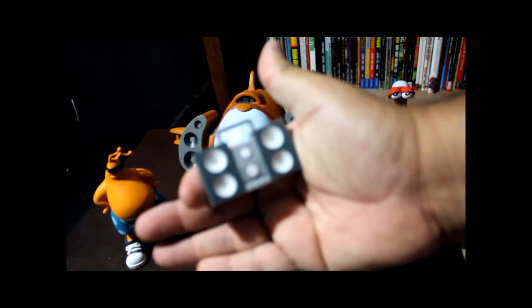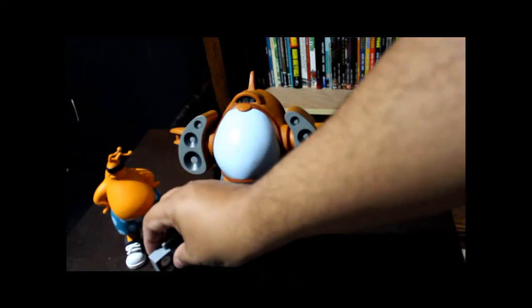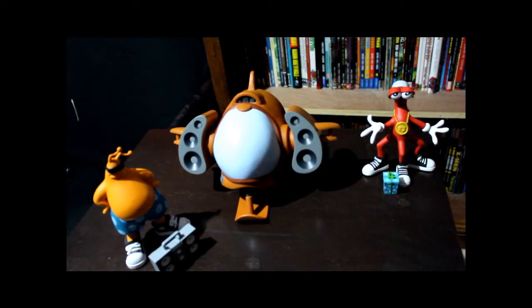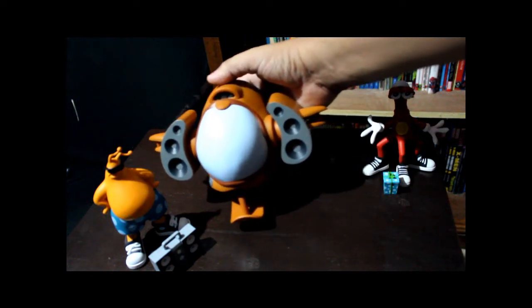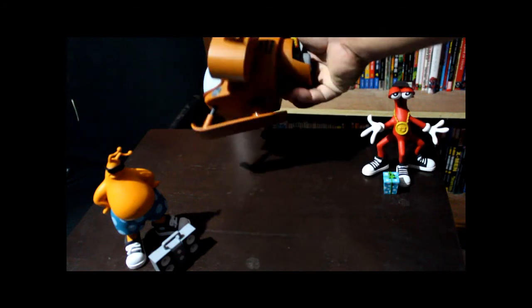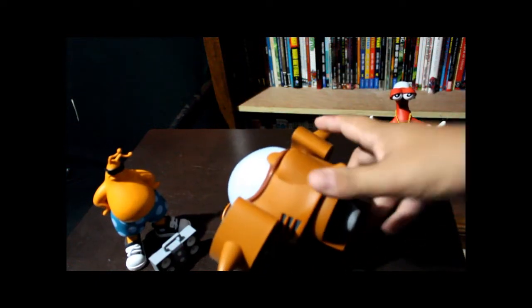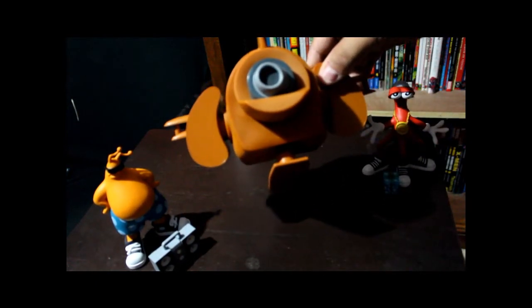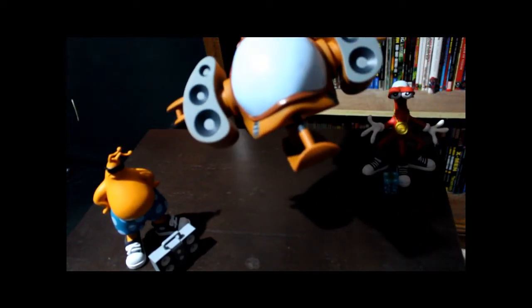Earl comes with a little boombox, which I think is just so cool — you can put that with him too. Then of course there's the rocket ship. I don't really know if this rocket ship is to scale because it looks like it barely fits Earl. But somehow ToeJam & Earl manage to stuff themselves in the rocket ship, and maybe that's why they crashed on Earth because it was such a tight fit.